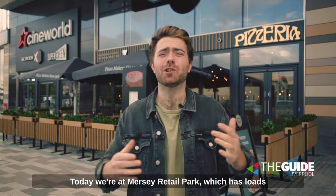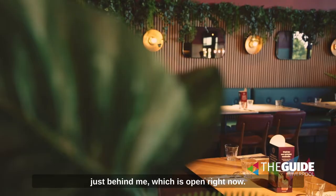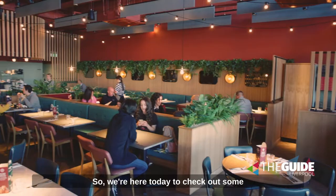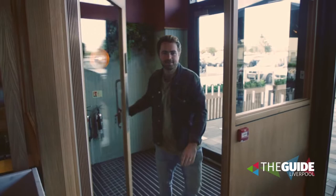Today we're at Mersey Retail Park which has loads going on now for you to enjoy and have a great day out, including a brand new Pizza Express just behind me which is open right now. We're here today to check out some of the amazing pizza and tasty dishes you can enjoy when you visit here — let's go.